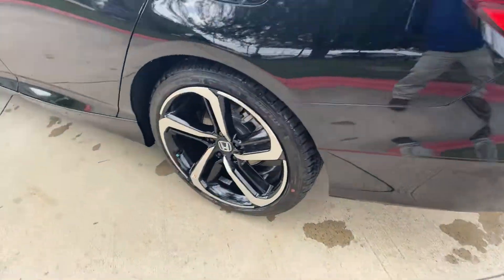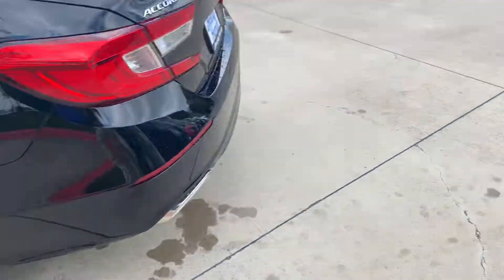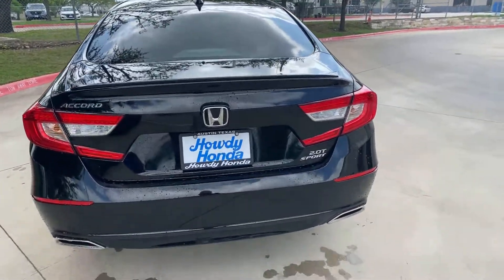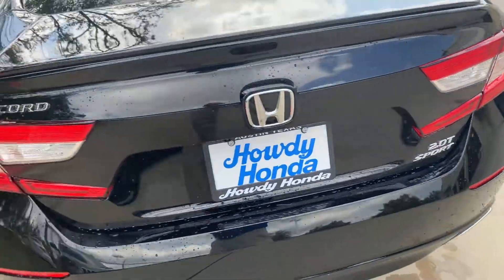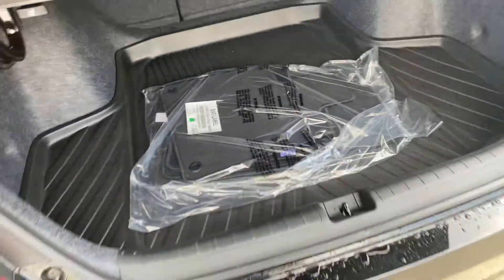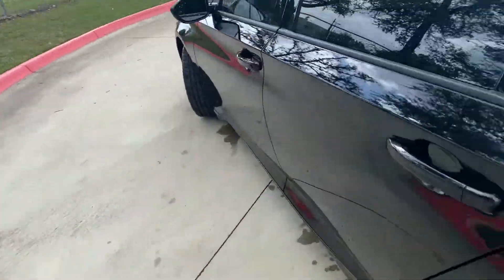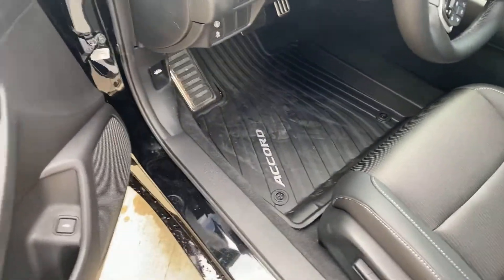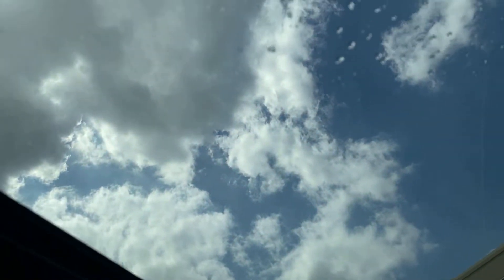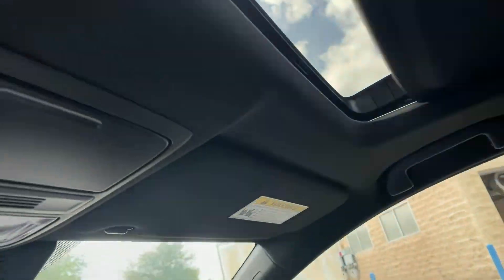It's going back here. It's got a trunk tray. Floor mats come with it, but it also has all season floor mats. And of course, it's got the moonroof now that the 1.5 doesn't have.